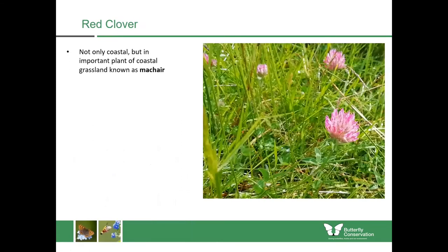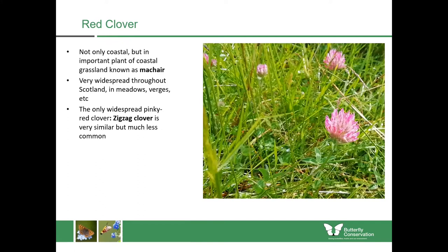Now into red clover. This isn't only a coastal plant and many of the plants we'll be dealing with today aren't exclusively coastal, but they are important parts of coastal habitats. Red clover is an important part of the machar habitat and it's very widespread throughout Scotland — you'll find it in meadows, verges and other grassy places. It's really easy to identify because it's the only widespread pinky-red clover. The only other clover you're likely to find is called zigzag clover, but it's much less common.